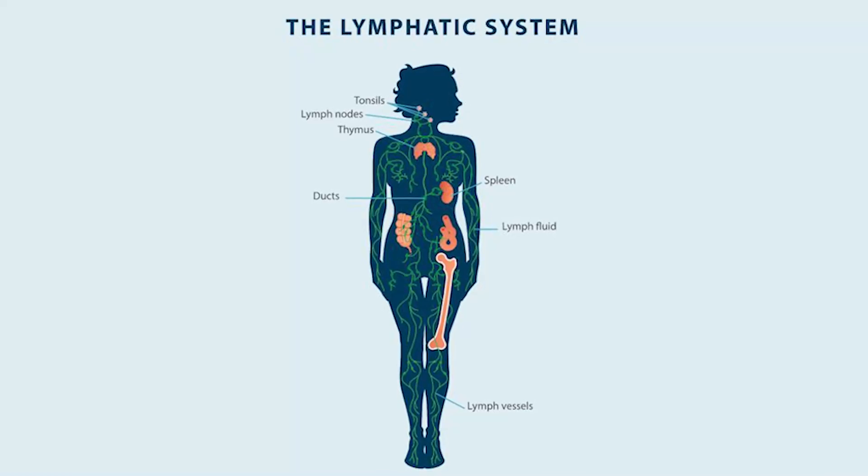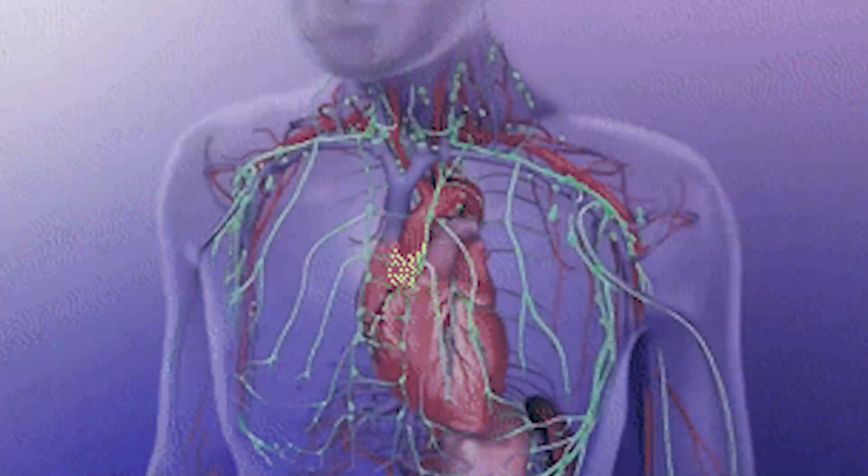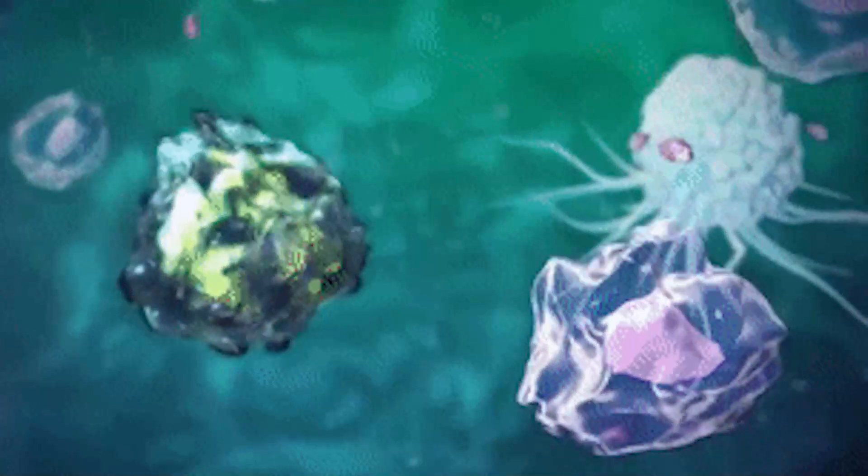First things first, what is our lymphatic system? I want you to think about it like your waste system — it's literally the waste management system of your whole body. It's like your sewage system for your house. The sewage system takes all the waste from your sinks and your toilet and removes it out of your house. Well, that's what your lymphatic system does. It takes all the waste products from every tissue, cell, gland, and organ in your body, and it helps distribute it to the kidneys and the gut so that it can be properly removed. Skin as well — we can sweat it out — but the big ones are kidneys and gut.